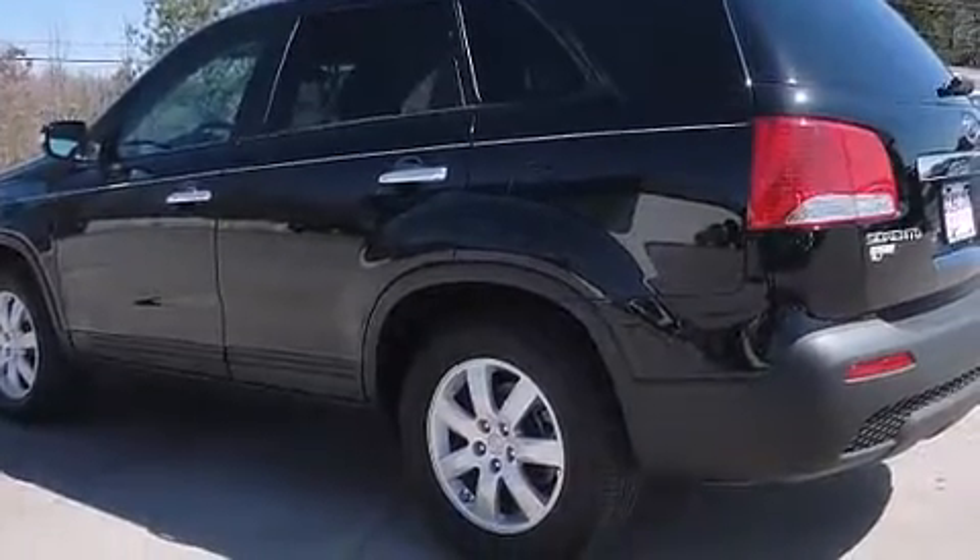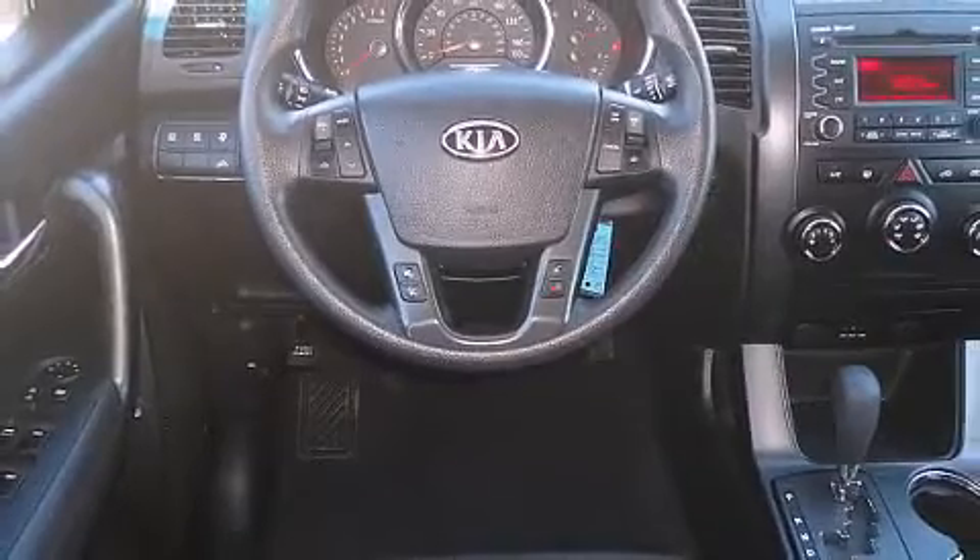You and your passengers will enjoy the stereo system, which includes a CD player with MP3 capability, steering-wheel-mounted audio controls, and six well-positioned speakers.